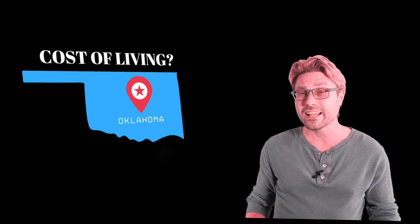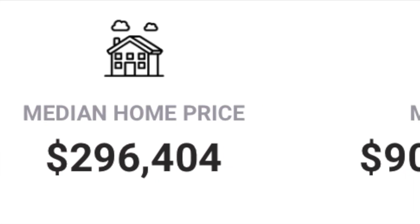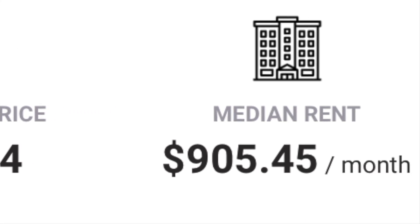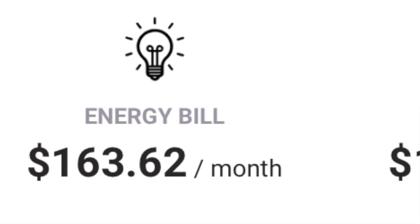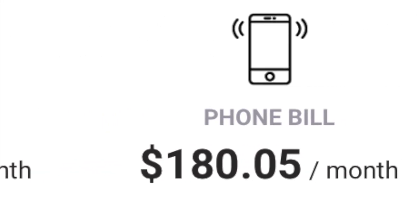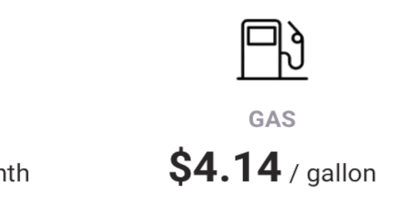Let's break that down — exactly what does this mean? Your median home price is coming in at about $296,000. Your median rent, $905 a month. Your energy bill, $163 a month. Your phone bill, $180 a month, which sounds high to me. Gas...